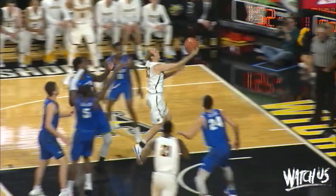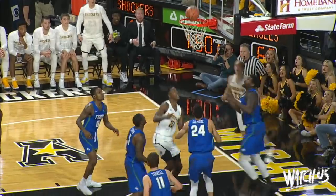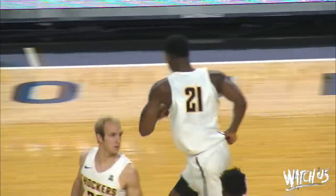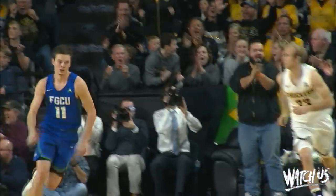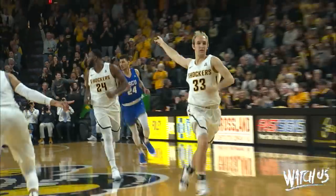Franckamp drives down the lane, little flip — missed it, followed by Willis. He was going to dunk it but he kind of bounced it. Left splits the screen into the lane, over to Franckamp — three near the right corner, good. A huge back-breaking three by Connor Franckamp.